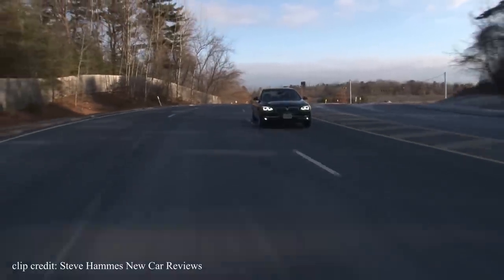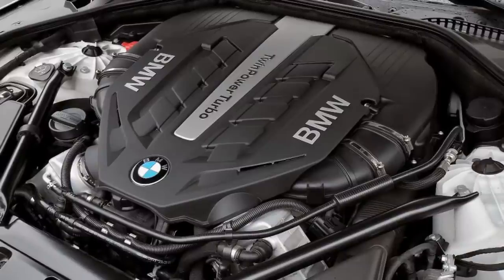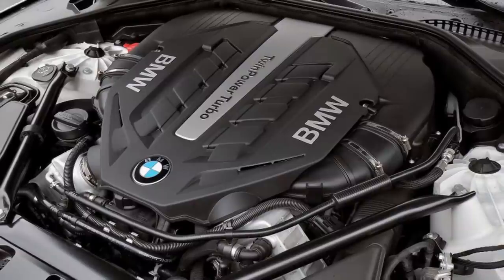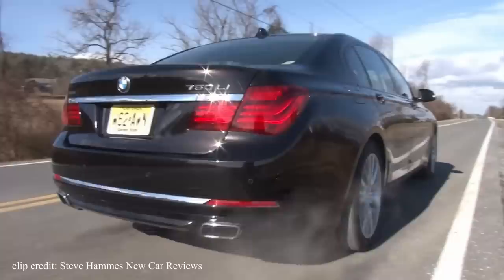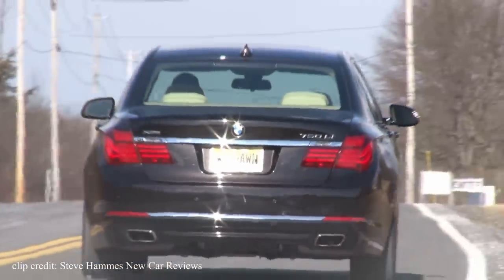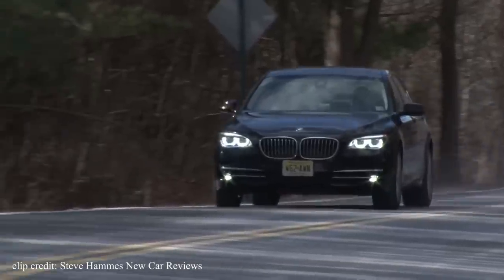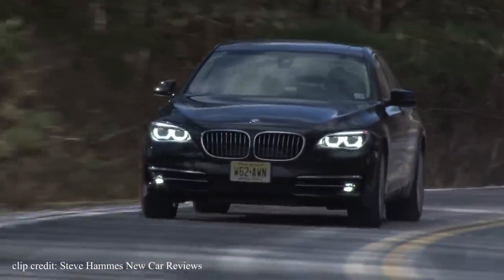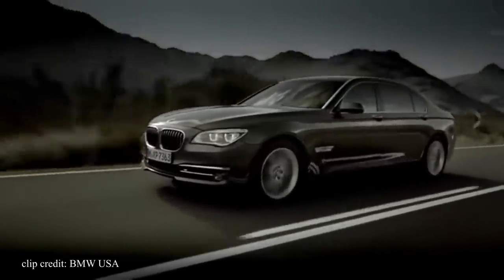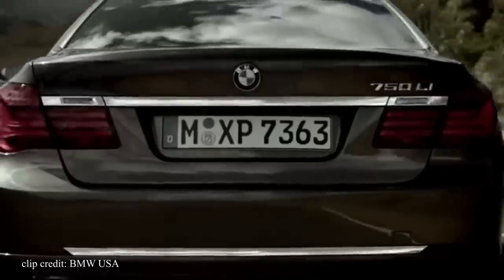By far my favorite part of the 750 Li is how quickly it moves for such a heavy car. It comes equipped with a 4.4 liter twin turbo V8 that produces 445 horsepower and 480 pound-feet of torque. Like most BMWs, all of its torque is available towards the beginning of the RPM curve, helping the 750 Li accelerate from 0-60 in just 4.7 seconds — pretty impressive for a car with a curb weight of 4,600 pounds.